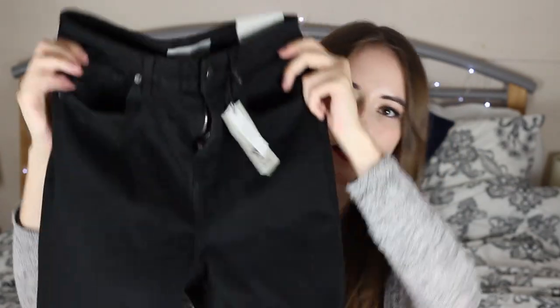Last up from Topshop is a pair of their black Jamie jeans. Usually I'm a Joanie or Lee jeans kind of gal, but I thought I would give these ones a go as I've heard they last a little bit longer. The Joanie jeans and the Lee jeans just don't last at all and I'm just really disappointed that I have to keep buying more and more — I just want my jeans to last a bit longer.